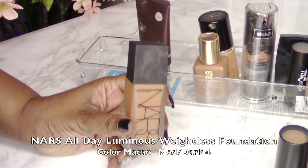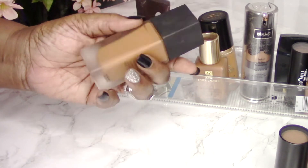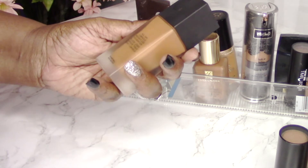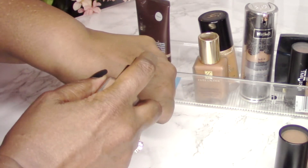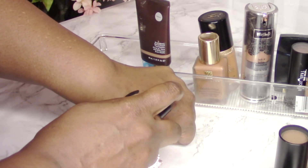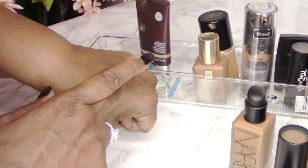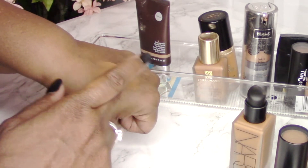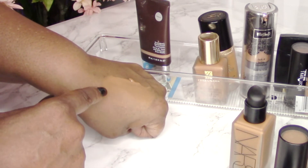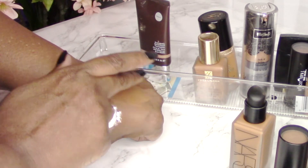The next foundation I loved is the NARS All Day Luminous Weightless Foundation. When I first started using it I was undecided — it's a little liquidy. I thought I'd look extra oily since I have oily skin, but I didn't look extra oily, and I didn't actually look particularly luminous either. Nevertheless, it's a good foundation that provides medium coverage and is definitely buildable. The color is called Macau and it's a nice color for my skin tone.